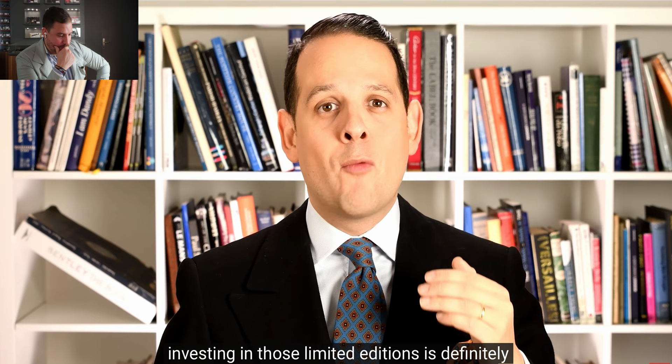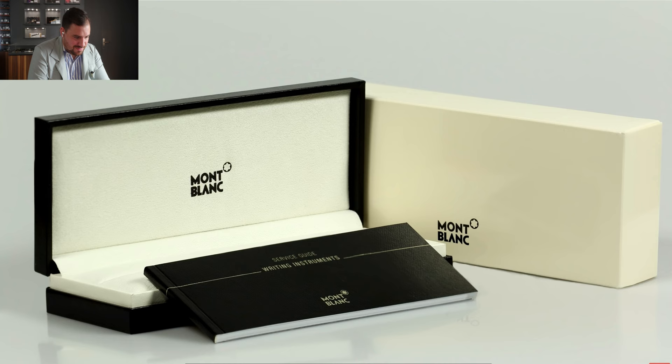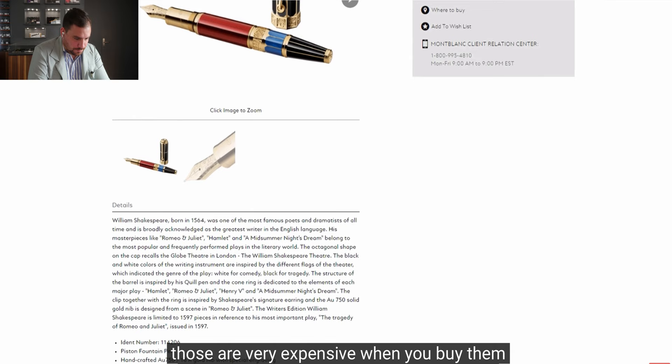You must never write them — just leave them in the original box with original papers and keep them in the safe. Personally I don't like that very much — I like to use the quality items I own. Montblanc also produces very small limited editions, sometimes in solid gold, which are very expensive when you buy them, but amongst collectors the prices go up quite a bit.